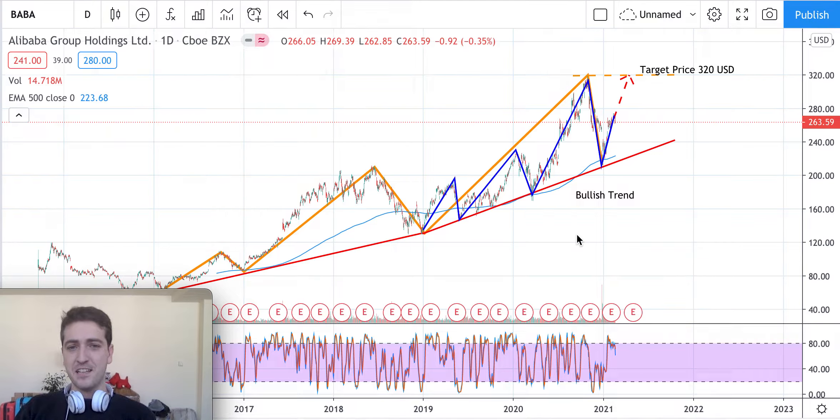Thanks for watching this quick video on Alibaba stock. The video is mainly based on technical analysis and we will see if we are able to predict the next step of this stock just using very simple tools of technical analysis, such as in this case trend lines.